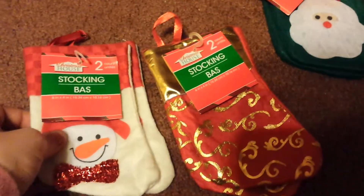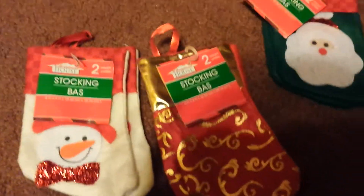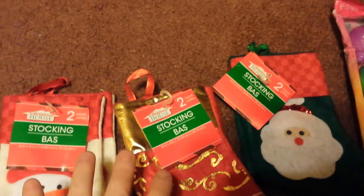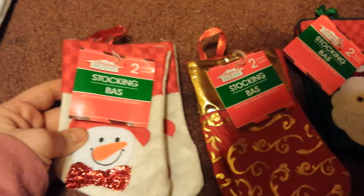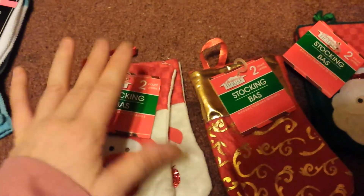Moving on to Christmas items — the rest is majority all Christmas items. I purchased three sets of the little mini stockings. My plan for these is that certain adults are going to get lottery tickets in them.